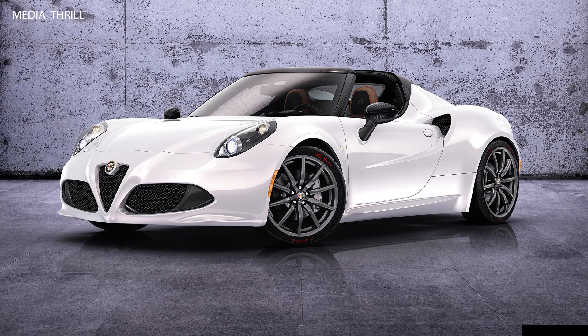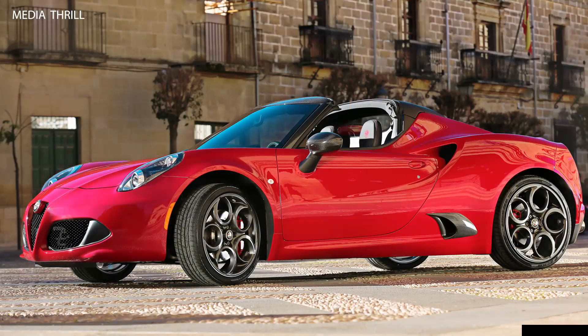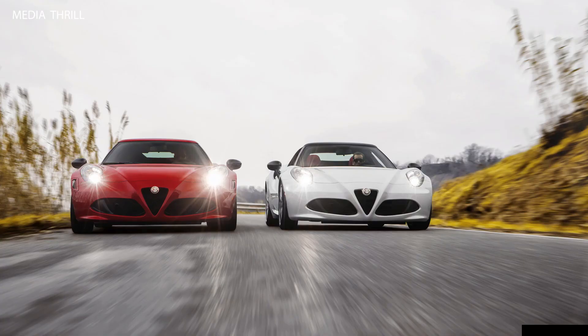Alfa Romeo Racing Heritage: the 4C Spyder paid homage to Alfa Romeo's racing history, infusing racing DNA into its design and performance. Limited production: it was produced in limited quantities, enhancing its exclusivity and desirability among enthusiasts.